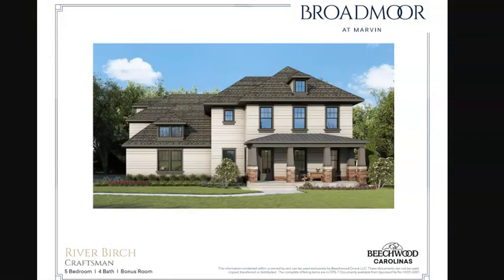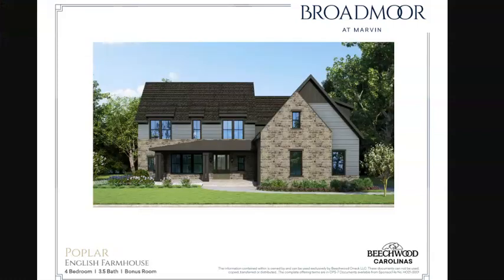Here is the Craftsman elevation of the River Birch as well. And the next elevation is a very gorgeous English farmhouse — that's the Poplar plan, and they have one of those priced right about $1.32 million. The elevation looks very much like this English farmhouse. Isn't that good looking?